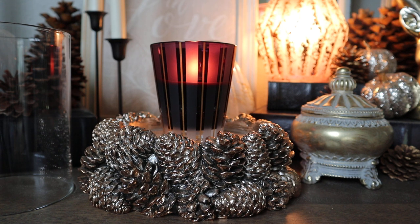Hey guys, it's Melanie. Happy Wednesday. Welcome back to another round of candle reviews. We are going to be going through three different candles today, so buckle up.